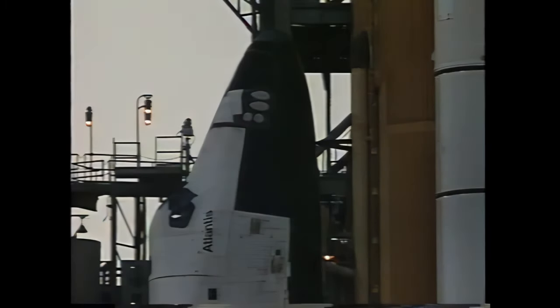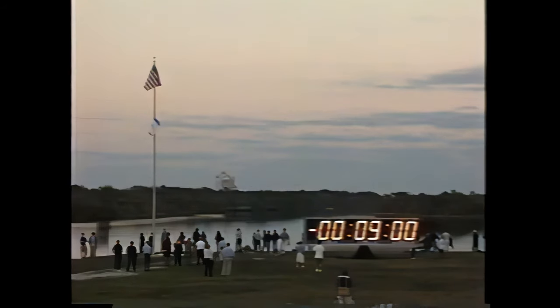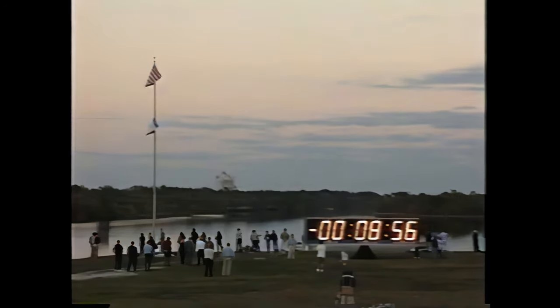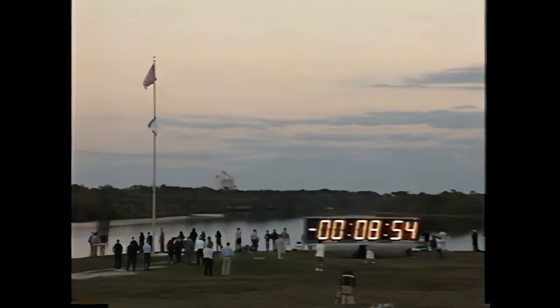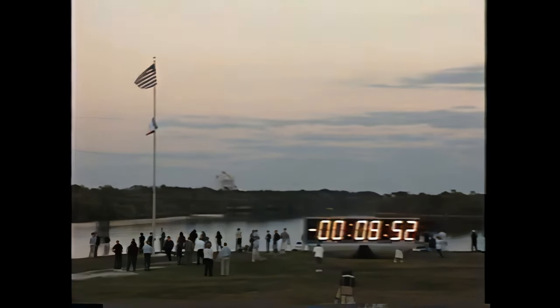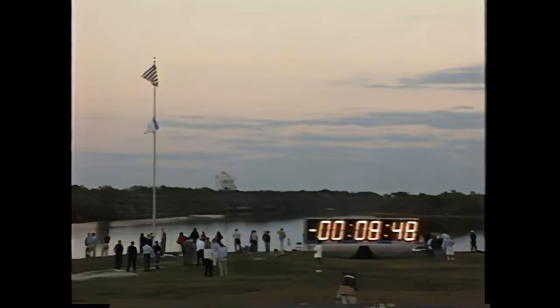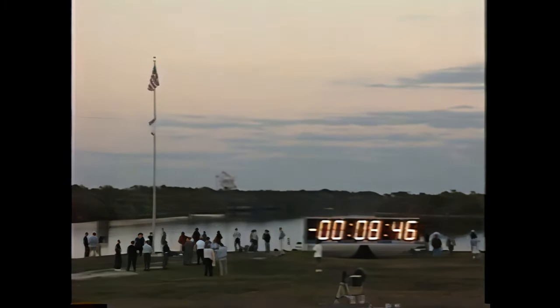CGLS, pick up the count on your mark, please. I copy. Three, two, one. T-minus nine minutes and counting. GLS auto sequence has been initiated. And from now till launch, over 1,000 different parameters on the space shuttle will be checked.